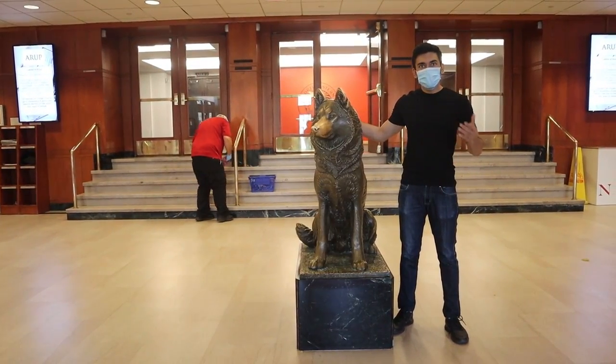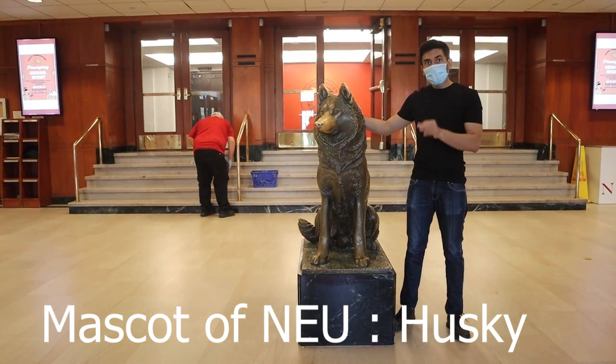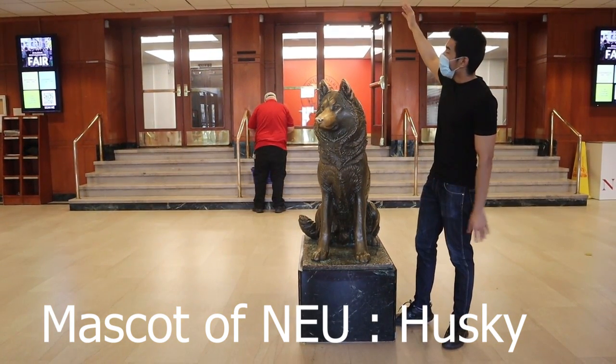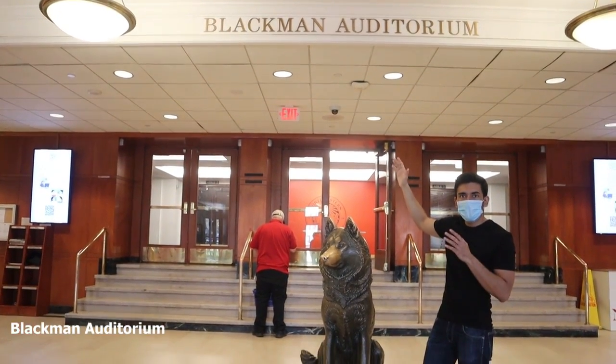So this is the mascot of Northeastern University — a Husky. Every student over here is proudly called a Husky. This is the Blackman Auditorium over here at Northeastern University. It is one of the biggest auditoriums over here, and it is used for a lot of cultural events and the many big festivals that happen here.